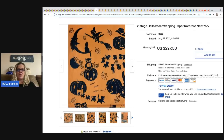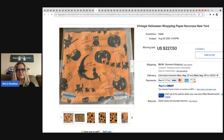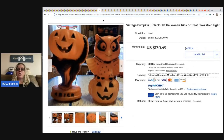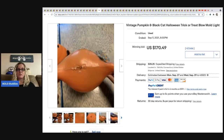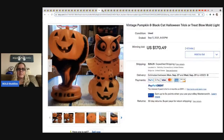Vintage Halloween wrapping paper by Norcross New York — just three sheets but the graphics are amazing. It may be partially used. It sold for $227.50 and the buyer paid shipping. Next, vintage Halloween blow molds — anytime you find vintage Halloween or Christmas blow molds, always check comps. They're typically a BOLO. This seller sold them together for $170.49 and the buyer paid shipping.